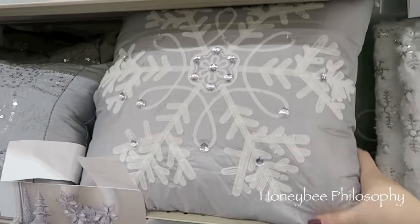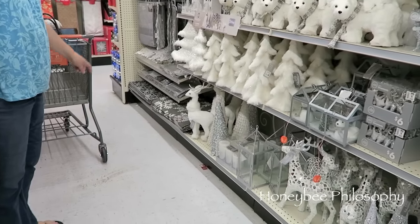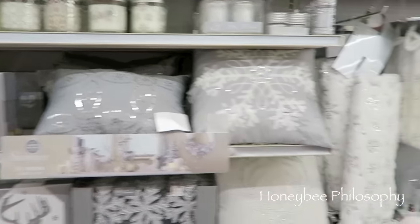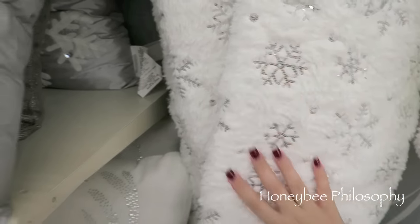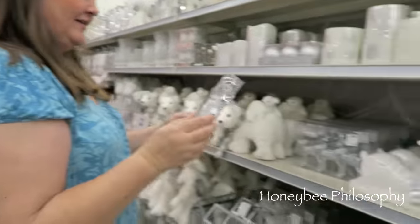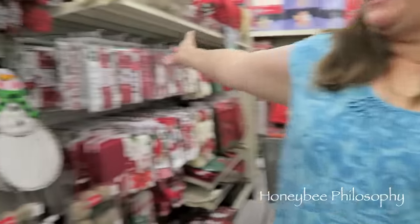Mom, did you see this pillow — the gray ones? They didn't have that last time I was here. I think I have one from last year that looks like that from Target. They added some things since last time. But I think I'm gonna get this too, for under the tree. These are cute, they're fuzzy. They didn't have those last time! Cute, yeah — I definitely want those, they're only six dollars.